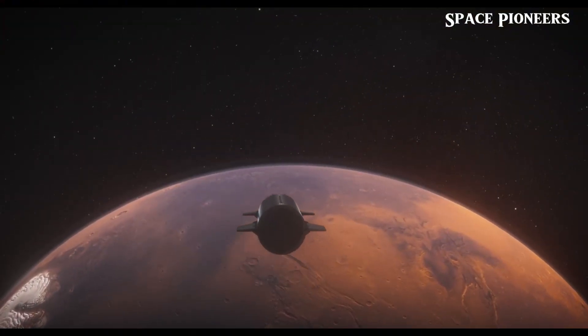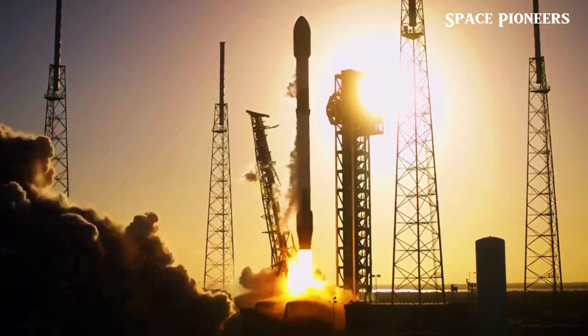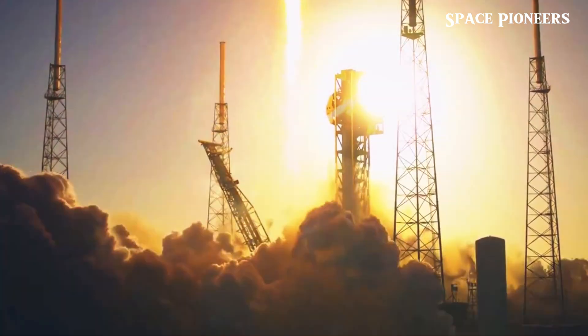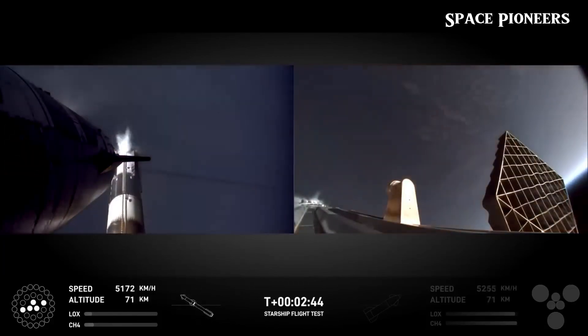Truly impressive, considering we're only five flights into the Starship program. Right after this static fire, Booster 13 was rolled back to Mega Bay 1, where it passed by Ship 33 heading out for cryogenic testing. And to cap off the week, Crew Dragon was spotted re-entering over Starbase, lighting up the sky in a spectacular fashion.